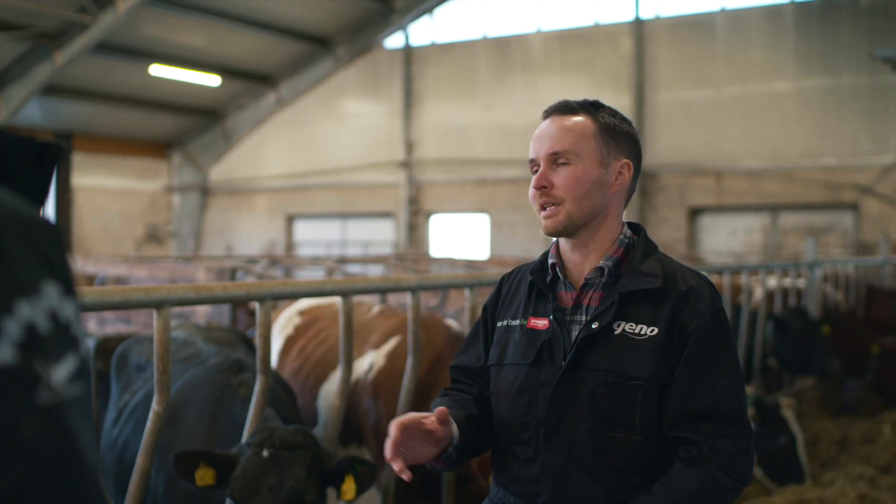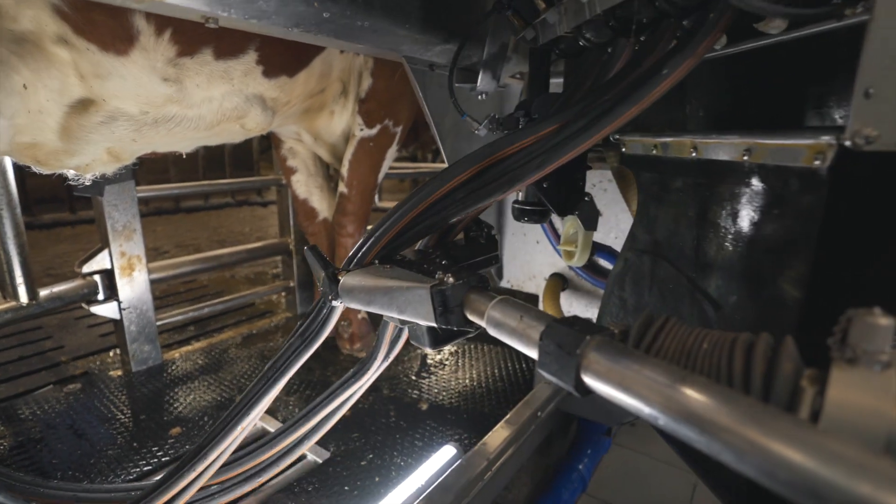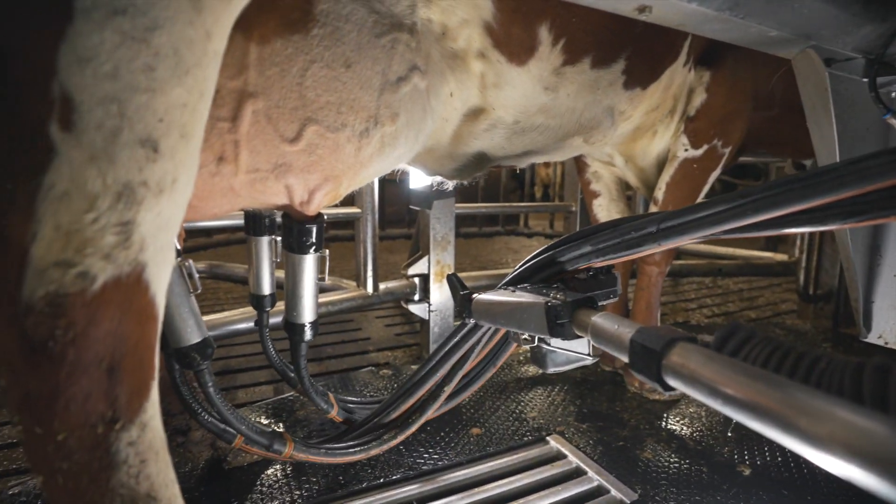The robotic milker does not need a perfect udder, but it needs a good udder, and Norwegian Red have good udders. So it's no issue.